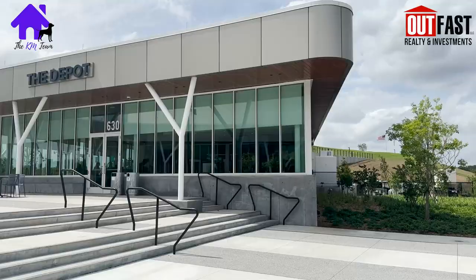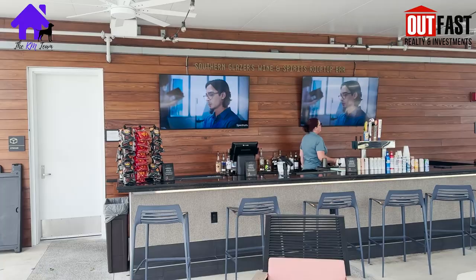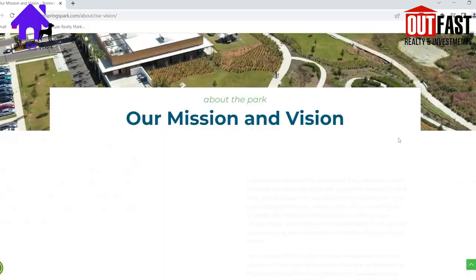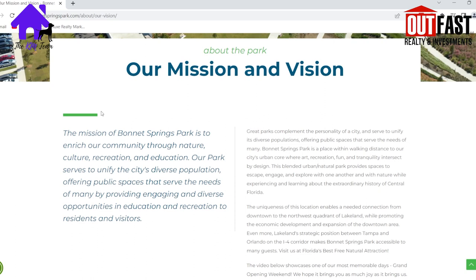End your day with lunch or dinner from the depot restaurant and maybe a drink from the rooftop bar, where I hear they have great views of the park and phenomenal views of the sunset. From their website, the mission of Bonnet Springs Park is to enrich our community through nature, culture, recreation, and education. Our park serves to unify the city's diverse population, offering public spaces that serve the needs of many by providing engaging and diverse opportunities in education and recreation to residents and visitors. I believe they have done a great job and are accomplishing that mission.